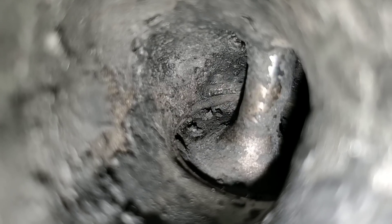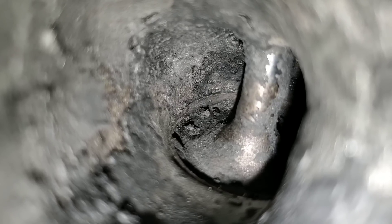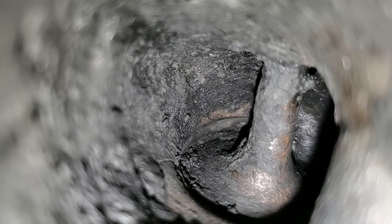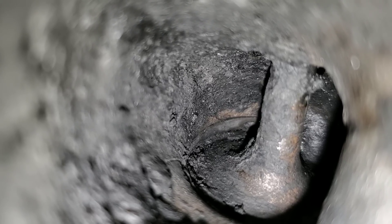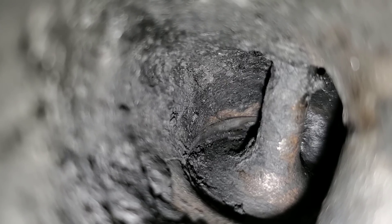Here we are at the first observable valve. Let's move on to the second valve before using the cleaner. As you can see, this valve definitely shows reduction from the previous product. So if you want to check that video out, guys, make sure you do. Let's go ahead and move on to the next observable valve.